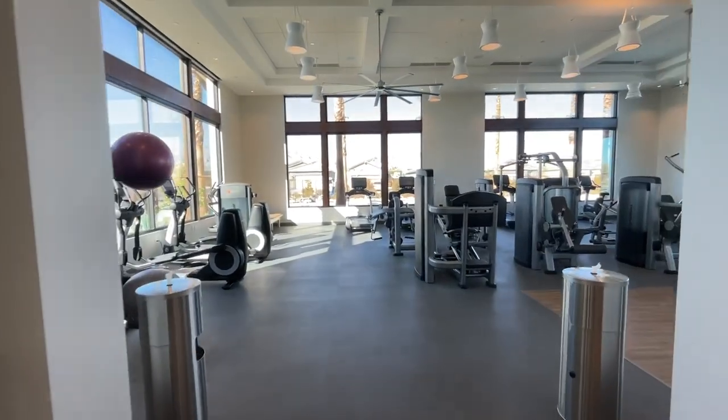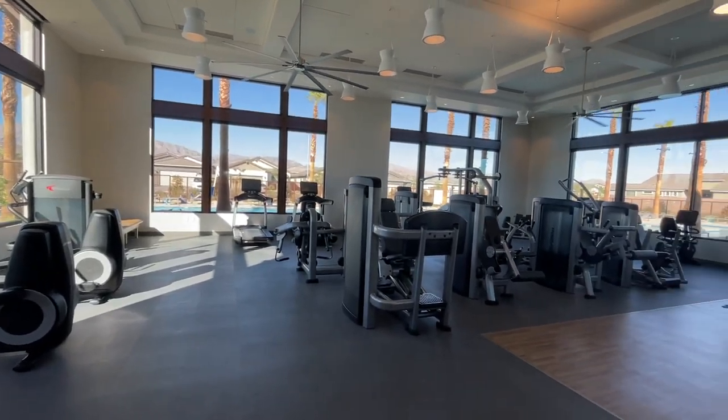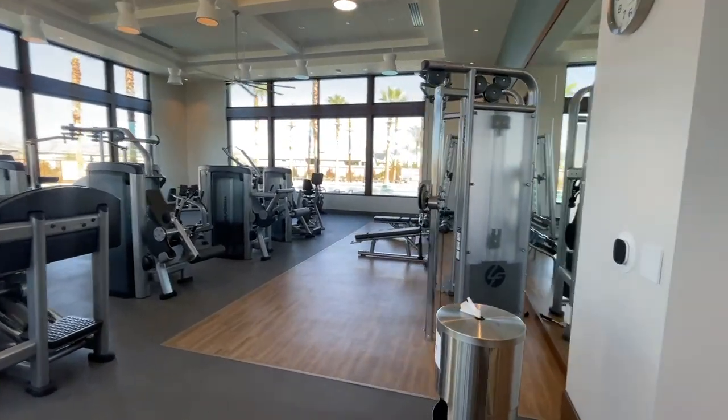They have a beautiful, state-of-the-art fitness facility — look at that. Beautiful. All the equipment you need.